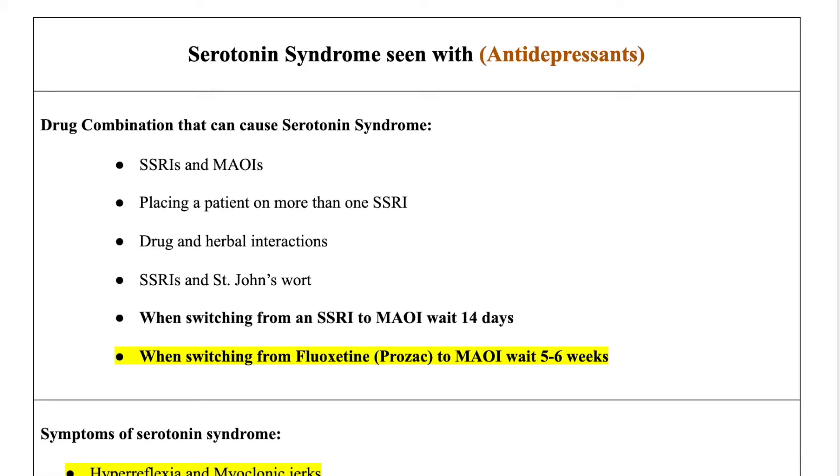Know this — this is very important. When you're switching a patient from SSRI to MAOIs, wait two weeks — that's 14 days — before switching between these categories of medications. When switching between Prozac, which is an SSRI, to an MAOI, you want to know that you have to wait five to six weeks, because Prozac stays in the system for a longer period.